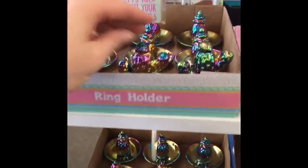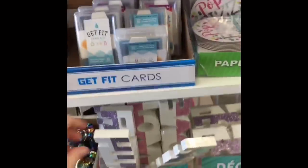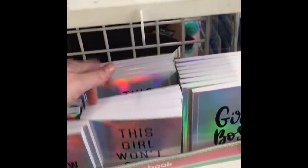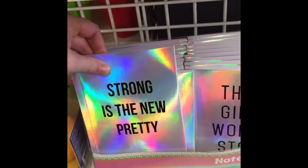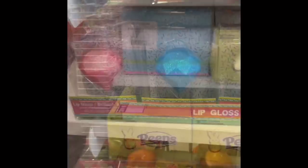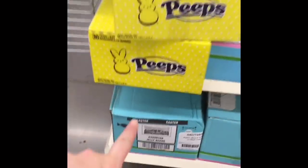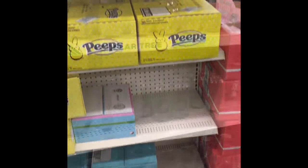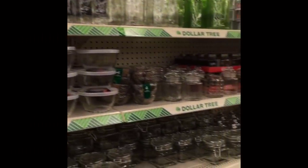My Dollar Tree finally got these little ring holders in — the little cactus and the pineapple. I thought these little lollipop bouquets were really fun. And here are their iridescent rainbow notebooks — I think these are so much fun, my Dollar Tree finally got them in. These diamond glittery lip glosses were a lot of fun too. And I thought this was very interesting — my Dollar Tree had Easter stuff ready to be put on the shelves: Peeps and different Easter candy. I couldn't believe it.